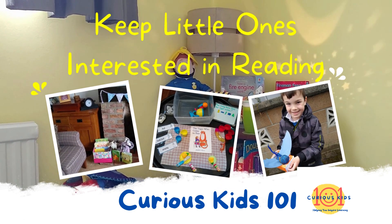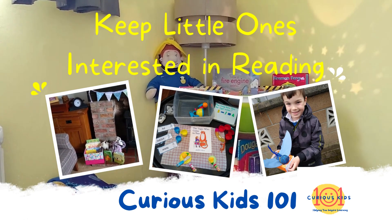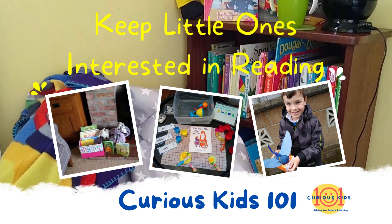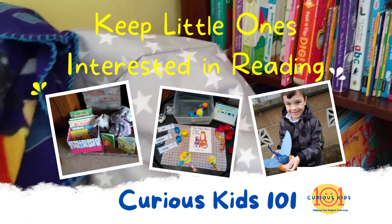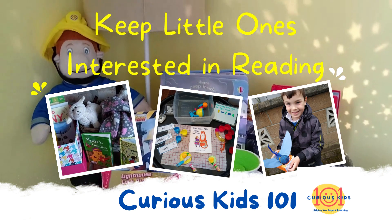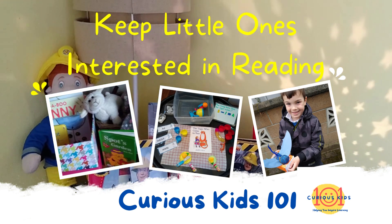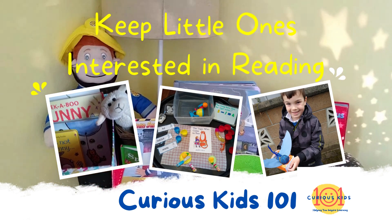So after we've dressed our kids up, made a shoebox scene, or decorated our potatoes to look like book characters, what's left of World Book Day? We hopefully have shown our children how fun books can be, inspired them to pick up and enjoy books in their spare time, and made them better readers and writers too. But how do we extend that enthusiasm beyond one day, beyond a week and into our everyday lives?